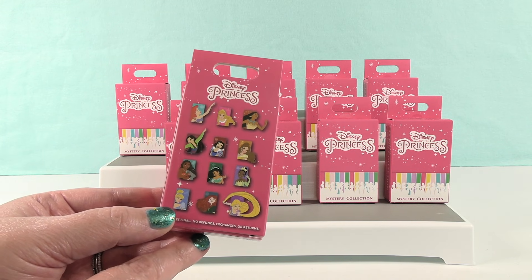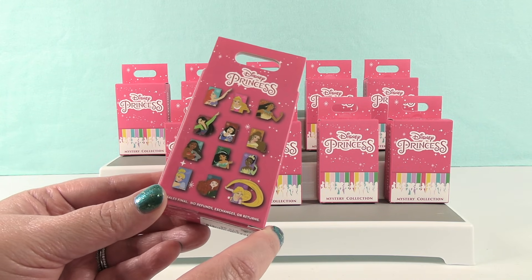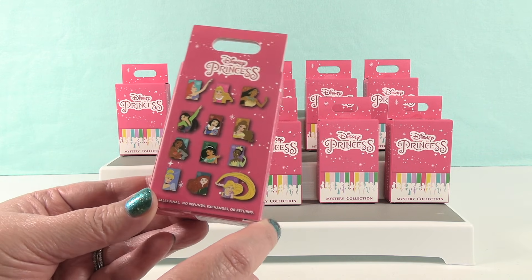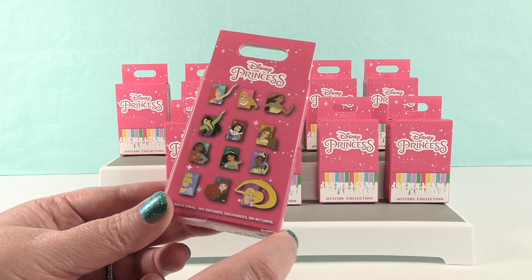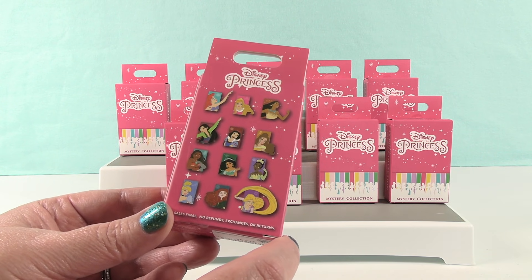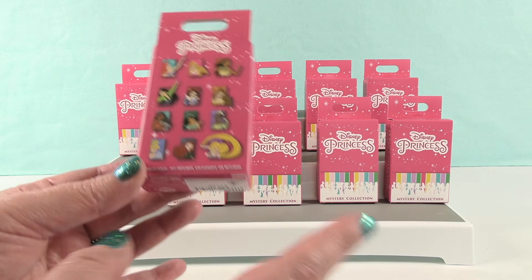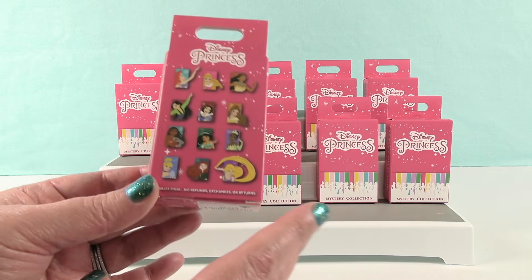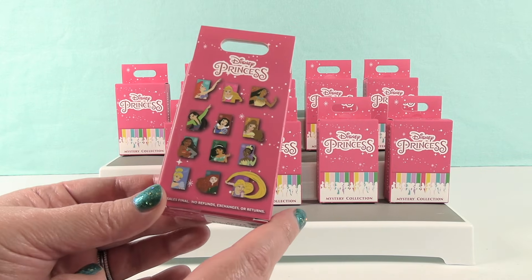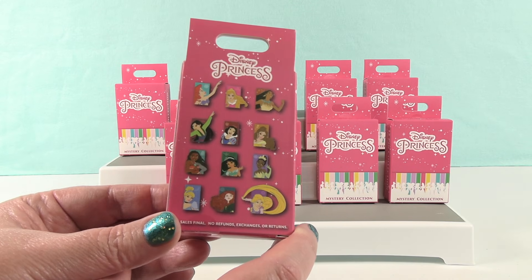There are 12 princesses to collect. We only have 10 packs, so we're not going to get the full set necessarily. But it would be super awesome to get 10 unique pins. These princess pins are really pretty, so I'm excited to open these. It would be nice if they would just make a big series with all of them, including some expanded princesses, like Star Wars princesses.